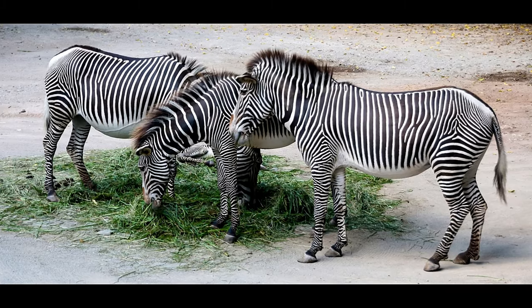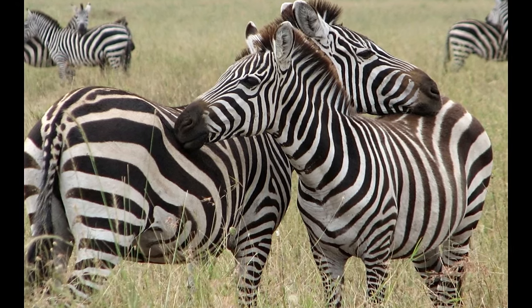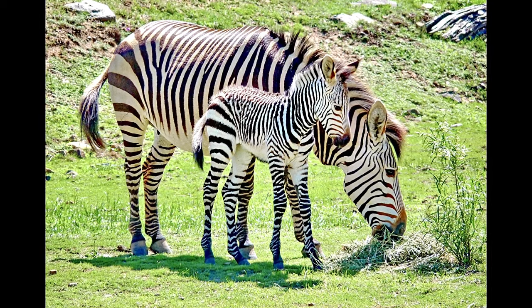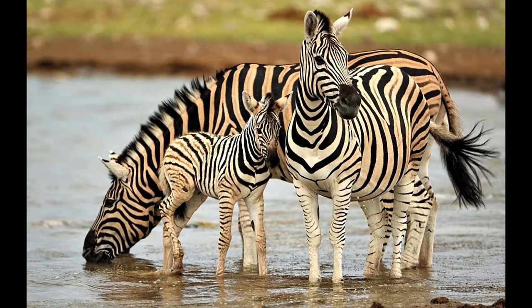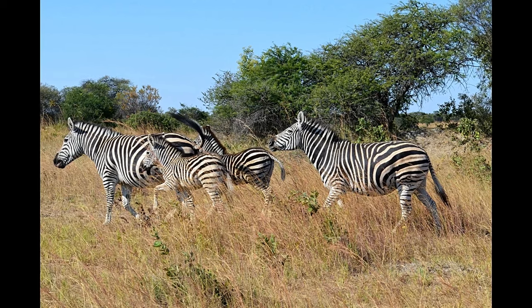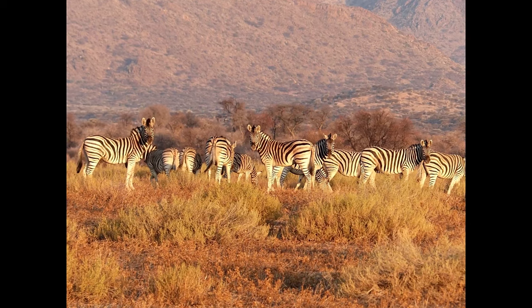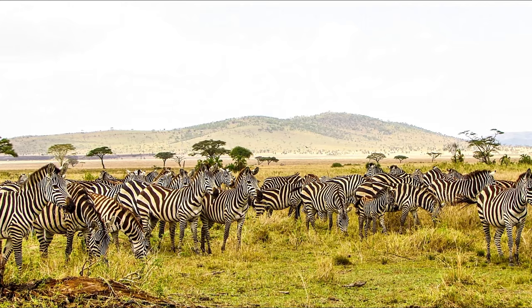Zebras are social animals that spend time in herds — they graze together and even groom one another. A group of zebras is sometimes called a dazzle. The male zebra is called a stallion, a female is called a mare, and the young one is called a foal. They live in family groups where the bonds between members are strong. A family herd consists of mothers, young, and a head stallion. Sometimes zebra families join to form large herds, but even in the large herd the family stays together.